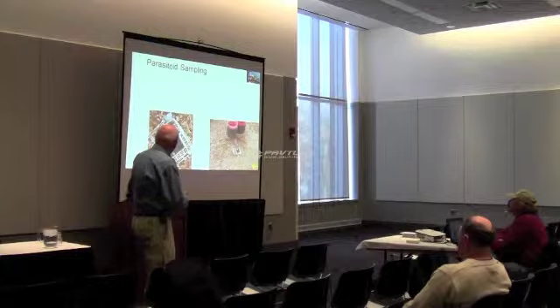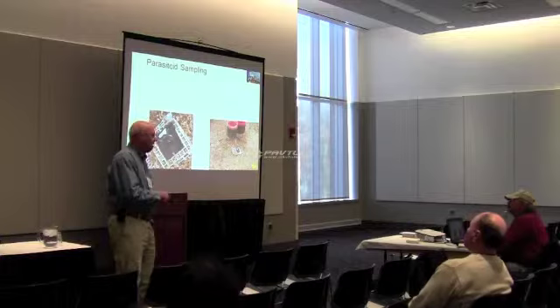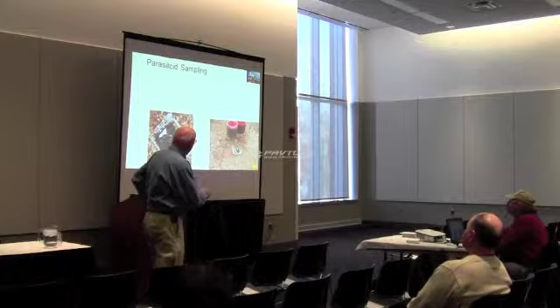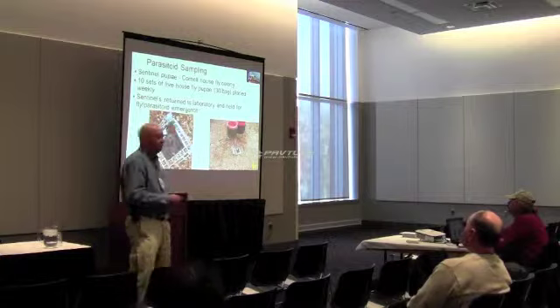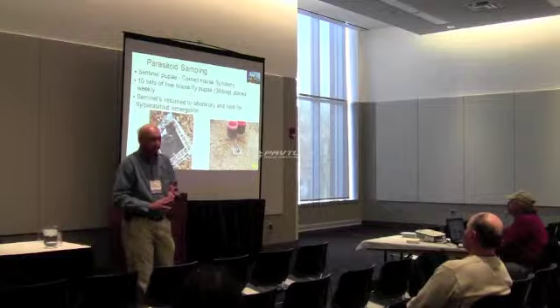For parasitoid sampling — knowing how much parasitism we have — we take 30 house fly pupae raised in our laboratory, place them in a mesh bag inside a crush-proof box so the animals can't disturb it, and bury them so the parasitoid wasps can find them. Ten sets of these sentinel bags are placed throughout the barn. We return them to the laboratory and hold them to see how many parasites emerge from the pupae, and how many pupae are dead — if no flies come out, we know they are dead.